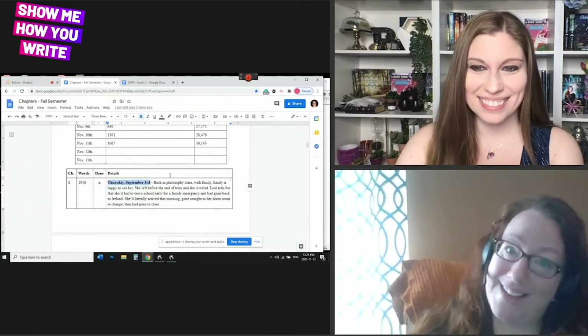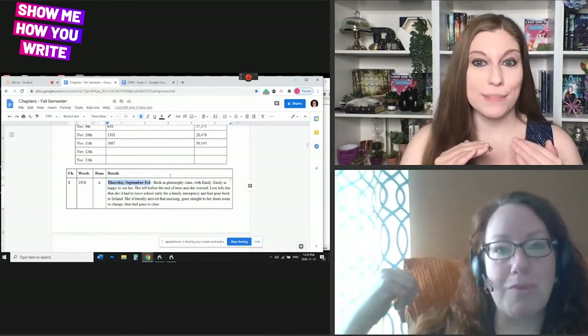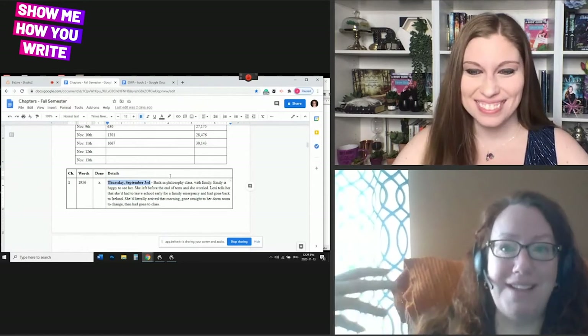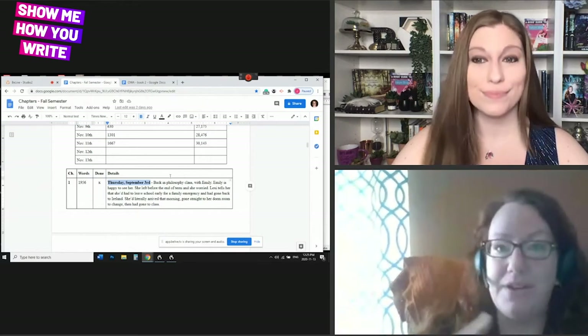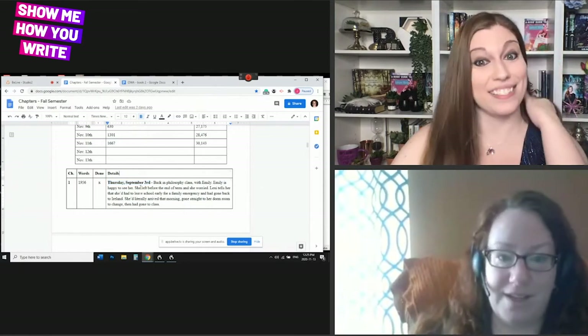I only figured it out a couple books back. I actually started creating a calendar for my books only in the last couple books. It makes all the sense in the world because you start getting confused about how much time should have passed between the last chapter and this one. So it really does make sense and makes it a lot easier.